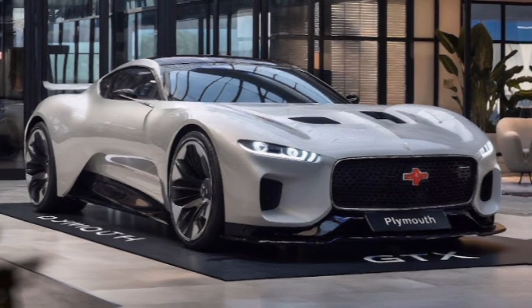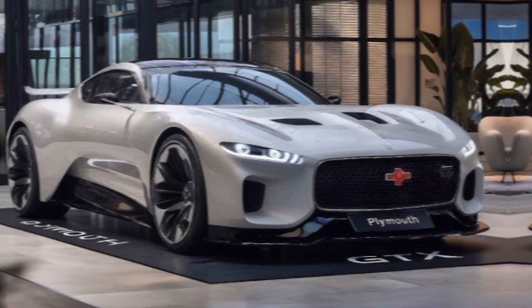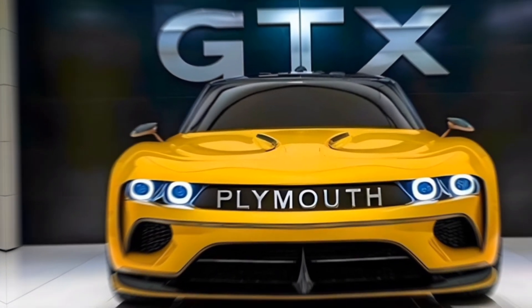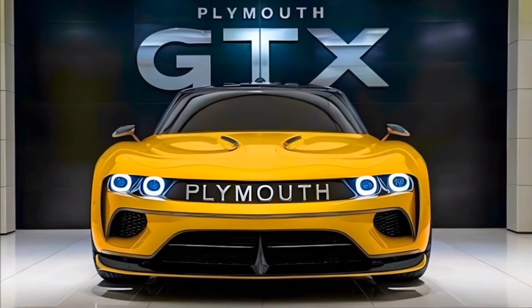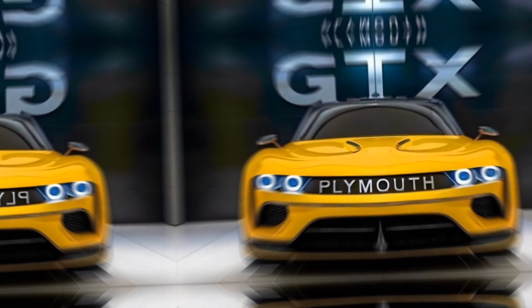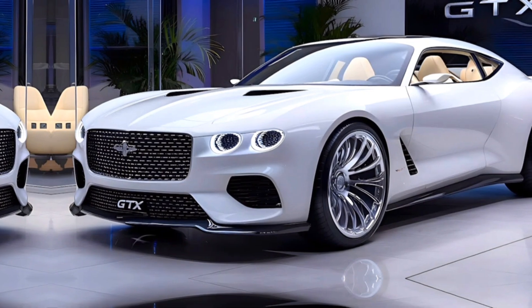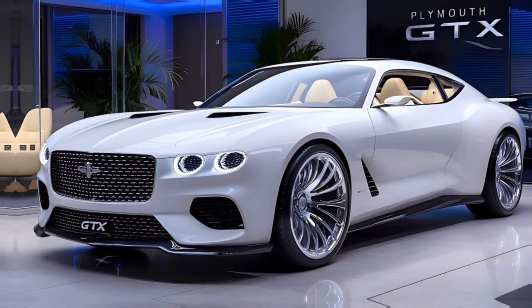Now let's talk about the pricing. The 2025 Plymouth GTX starts at a base price of $55,000 for the model equipped with the 5.7-liter HEMI V8. If you opt for the more powerful 6.2-liter supercharged V8, the price starts at $75,000. Considering the performance, features, and overall package, the GTX offers excellent value for money.